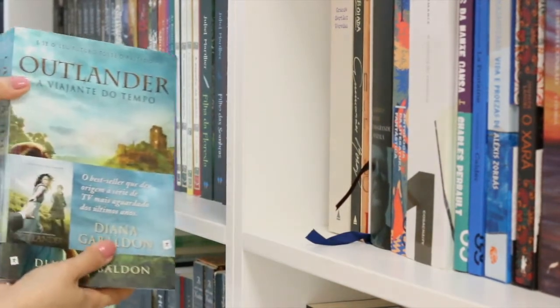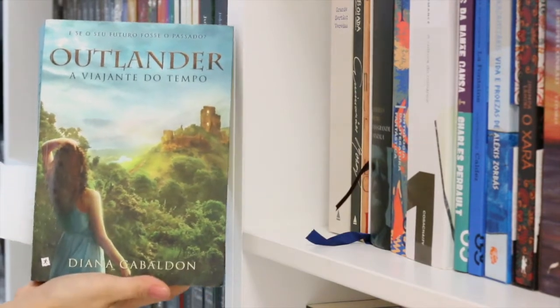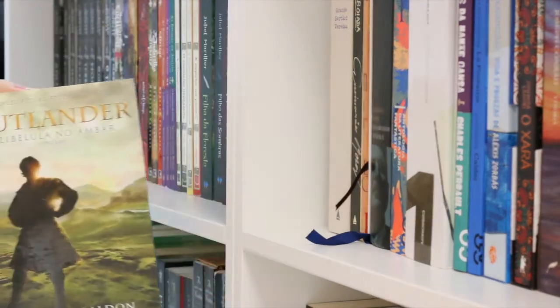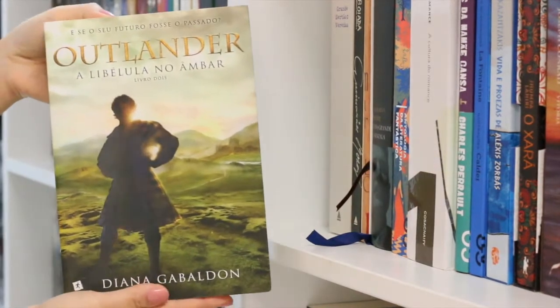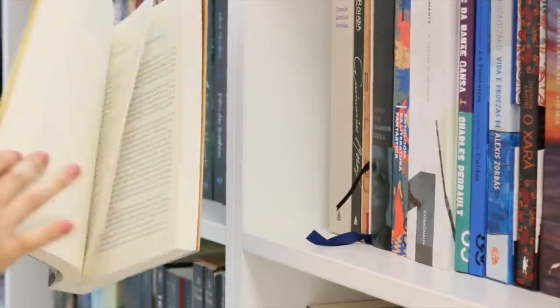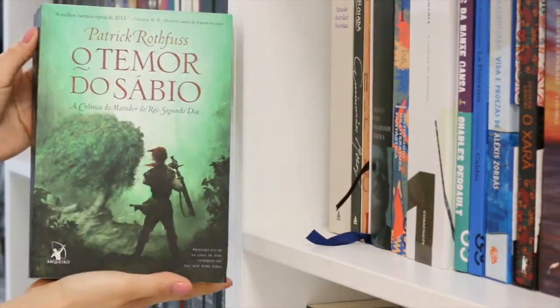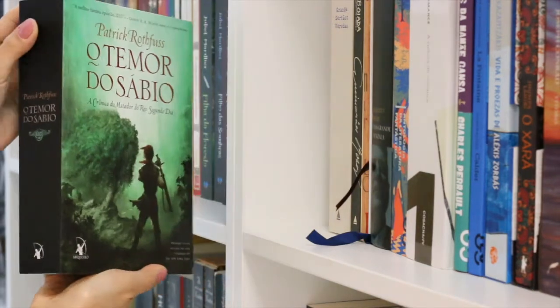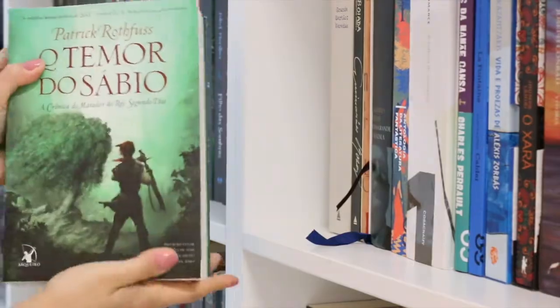I also have a present edition of Outlander — I've read this first book, it's okay — and the second one, Dragonfly in Amber, I still have to read. And a present edition of The Name of the Wind from The Kingkiller Chronicles. I read this first one in English, and I also have The Wise Man's Fear in Portuguese, but I'll probably read it in English.